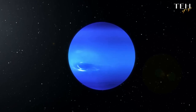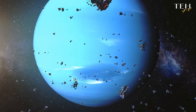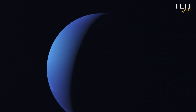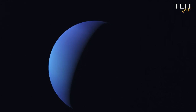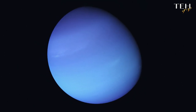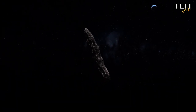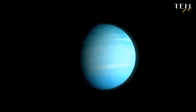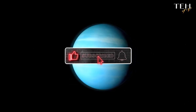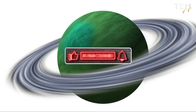Neptune, a world of icy mysteries, continues to captivate us. From its turbulent storms and azure-blue hues to its faint slender rings and a moon that orbits backward, Neptune is an enigma in our solar system. Its bizarre magnetic field and tilted axis further add to its mystique. As we continue our journey of exploration, we look forward to the day when we can pierce through Neptune's icy veil and uncover more of its secrets. If you enjoyed this video, please hit the like button and subscribe to the channel. Your support is greatly appreciated. Keep exploring until next time.